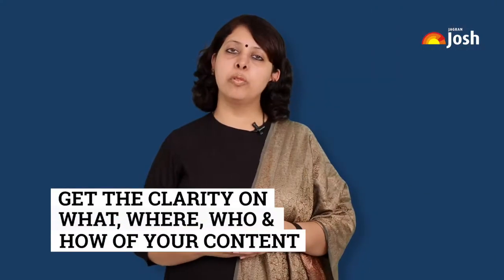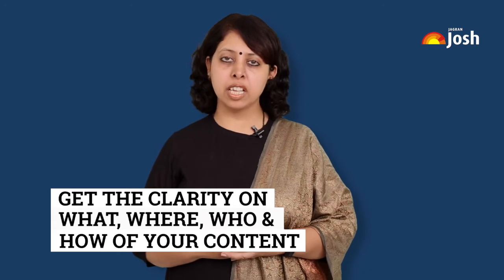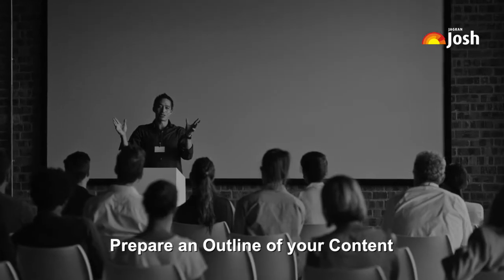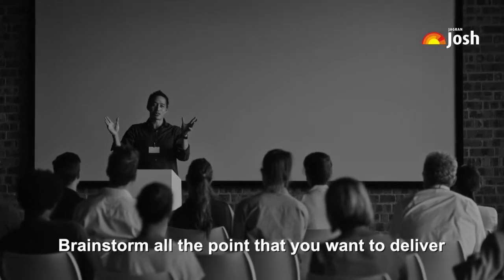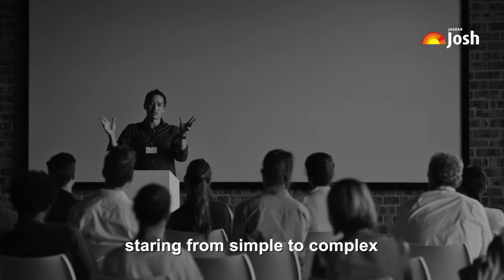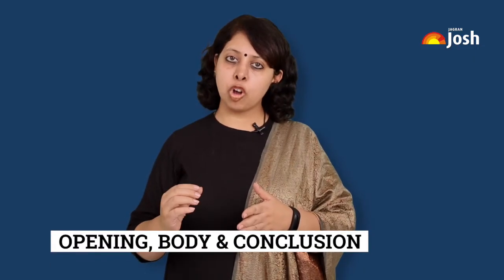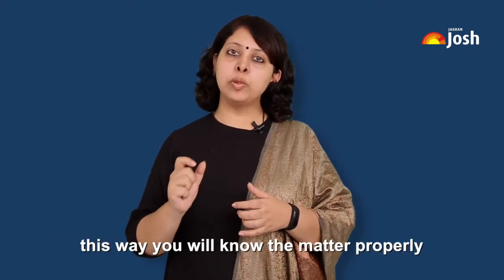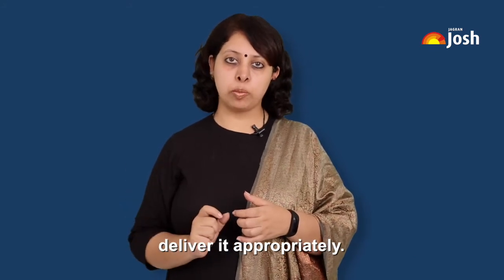When you are clear with the what, where, who, and how of the content, you are ready for the next step: preparing an outline. Brainstorm all the points you want to deliver, starting from simple to complex. Organize these points in the form of opening, body, and conclusion. This way, you will know the matter properly and will be able to deliver it appropriately.